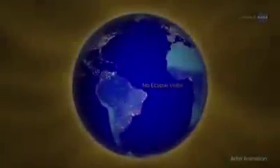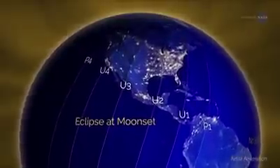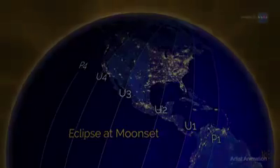The lunar eclipse on January 31st will be visible during moonset. Folks in the eastern United States, where the eclipse will be partial, will have to get up in the morning to see it, notes Petro, but it's another great chance to watch the moon.